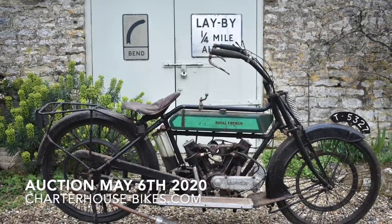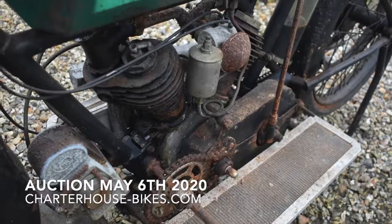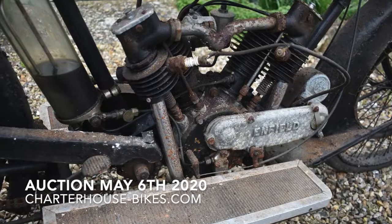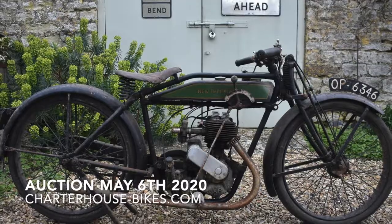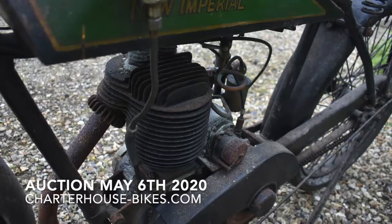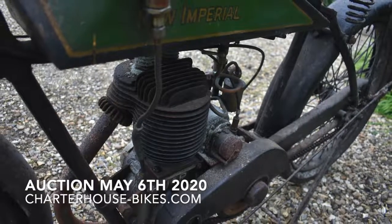Following on, here's the 1921 Royal Enfield — part of a big collection. He's got about 17 Royal Enfields in total. Next up, his last flat tanker is a 1927 New Imperial, again in pretty much beautiful barn-stored condition.